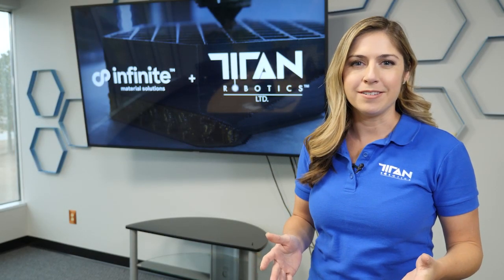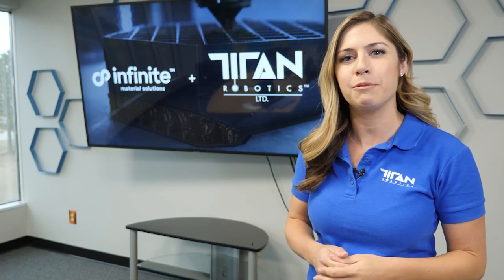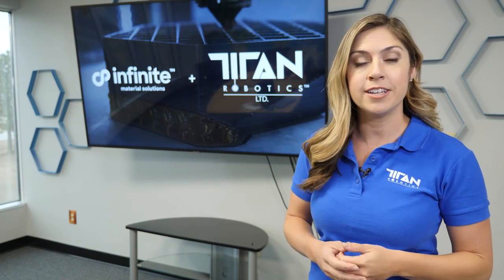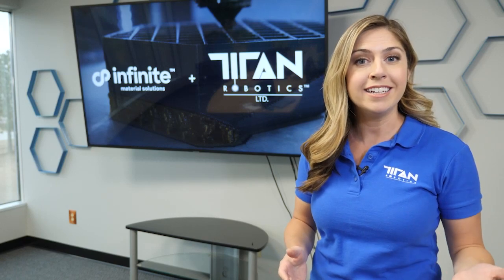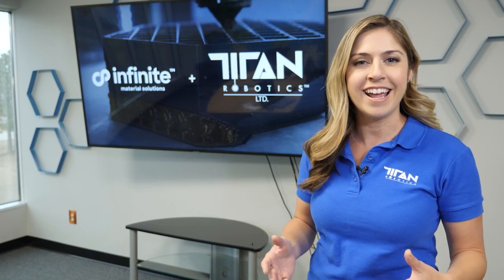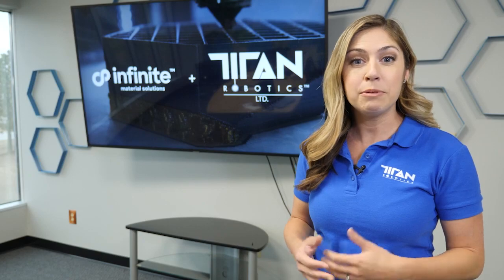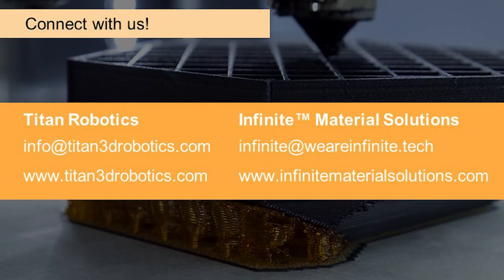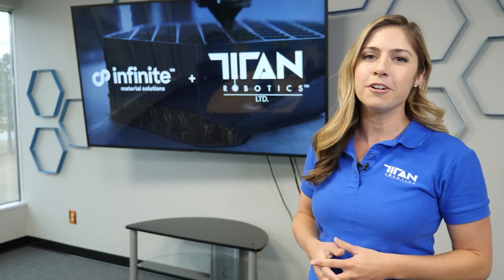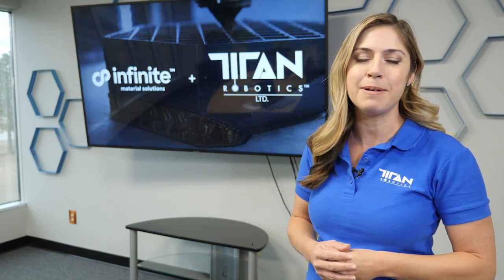Thanks so much, Brandon — great information there. You might have had some of your questions answered, but we know there are many more for our Q&A session. You can enter your questions into the chat box. We have experts from both Titan and Infinite standing by to answer your questions not only in the chat but also live. We want to put some contact information up on screen — if you don't have your question answered or want to reach out to the Titan and Infinite teams, here's how you can get a hold of us. We are ready to help you with your production additive manufacturing applications. It is time for our Q&A session.